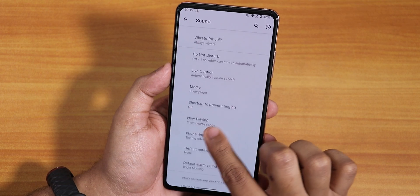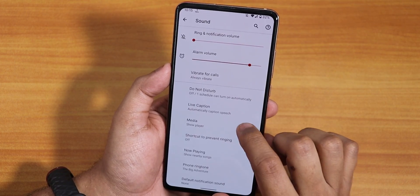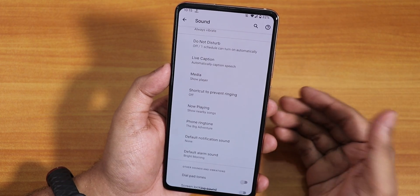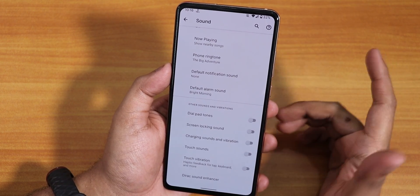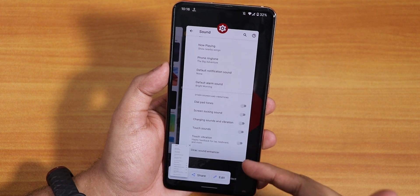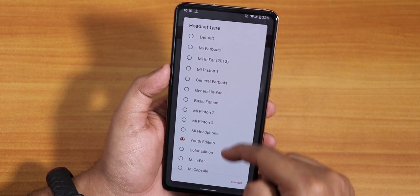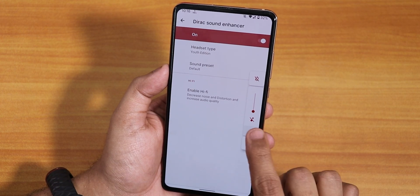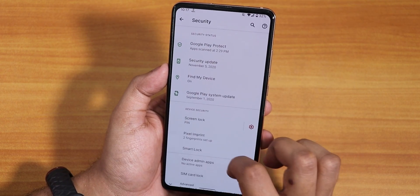In sound settings there's vibration for calls. In the advanced section there's a media option to show media on the quick settings panel. Live Caption — a Pixel feature — is working super fine here. Now Playing, which shows a song playing in the background on the lock screen, is present. There's also charging sound and vibration, and a no-screenshot-sound disable option, though there's no three-finger screenshot gesture. The MI Sound Enhancer with Youth Edition and sound presets is also there.